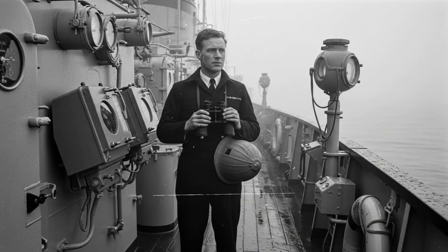At 3:47am on May 11, 1944, Commander Frederick John Walker stood on the bridge of the frigate HMS Starling, observing the North Atlantic through dense fog. His sonar operators had just detected something 800 meters deep — a German U-boat attempting to escape after sinking two Allied merchant ships. It was the third submarine his hunting group had faced that week.